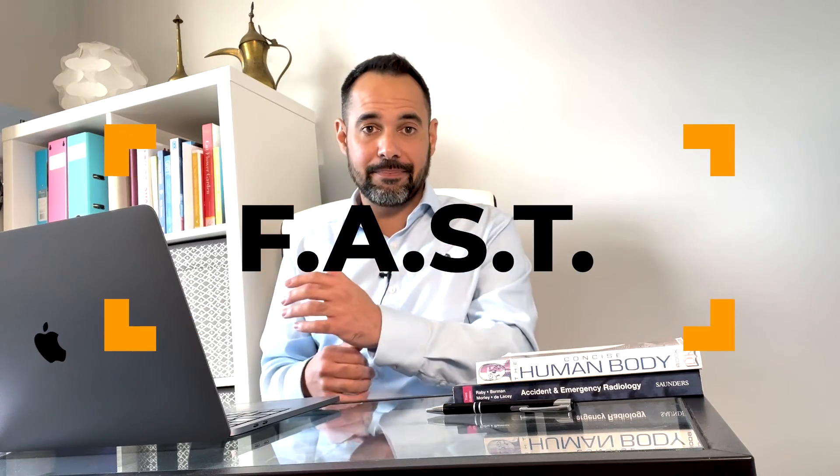A quick and simple tip to help you recognise the potential signs of a stroke is the acronym FAST. F stands for face — you may look for signs such as facial drooping, where your patient's eye or mouth seems to have drooped on one side, or facial weakness, where your patient is unable to use their facial muscles to create a smile.